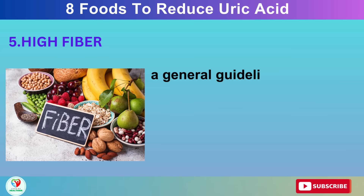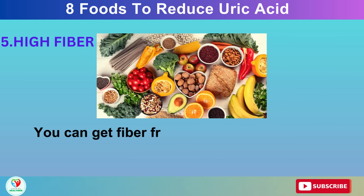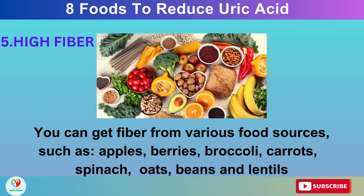A general guideline is to eat at least 22 to 34 grams of fiber per day. You can get fiber from various food sources, such as apples, berries, broccoli, carrots, spinach, oats, beans, and lentils.